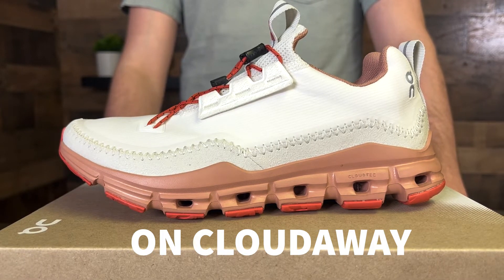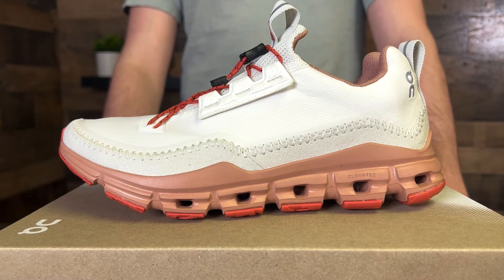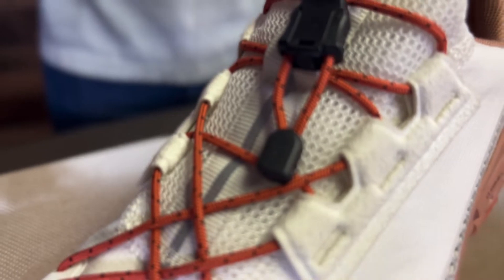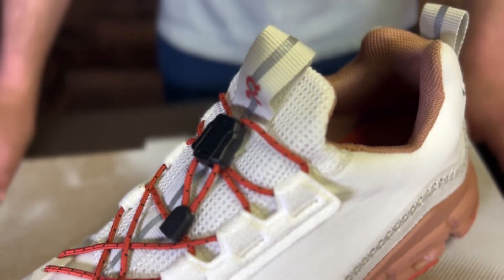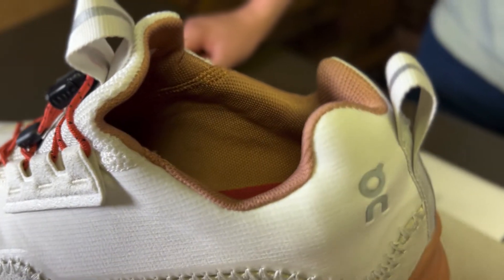A travel essential, the On Women's Cloud Away shoes are the perfect companion for any adventure. Made with a moccasin-stitch upper and a slip-on tongue, it's perfect for airports and travel days. An upgraded bungee quick lace ensures the perfect fit without fuss, so you don't have to fight them back on after an airport security line.